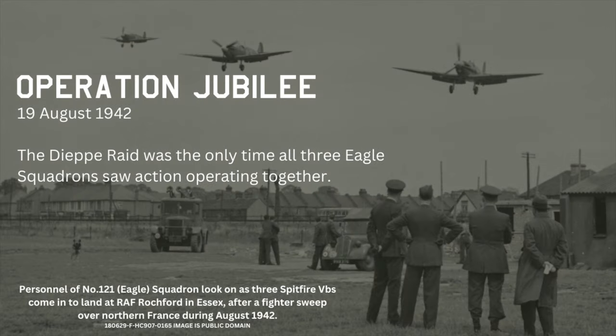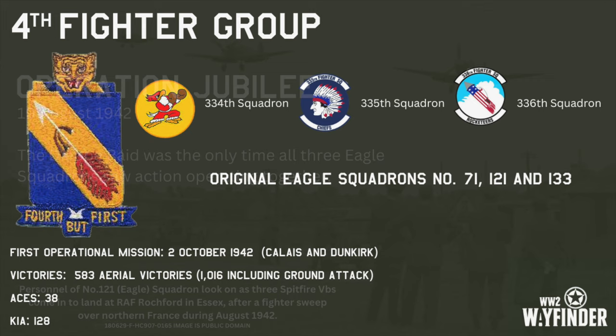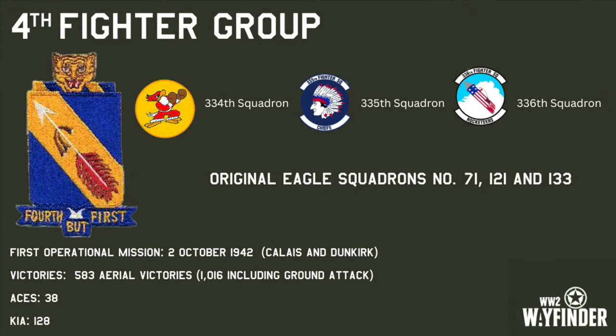It was during Operation Jubilee on the 19th of August 1942 that the only time all three Eagle Squadrons would see action together occurred, providing air cover for the predominantly Canadian forces as they tried to breach the German defences at the French coastal town of Dieppe. The 4th Fighter Group was officially constituted on the 22nd of August 1942, and the designated units were the 4th Headquarters Squadron, the 334th Fighter Squadron, the 335th Fighter Squadron and the 336th Fighter Squadron.